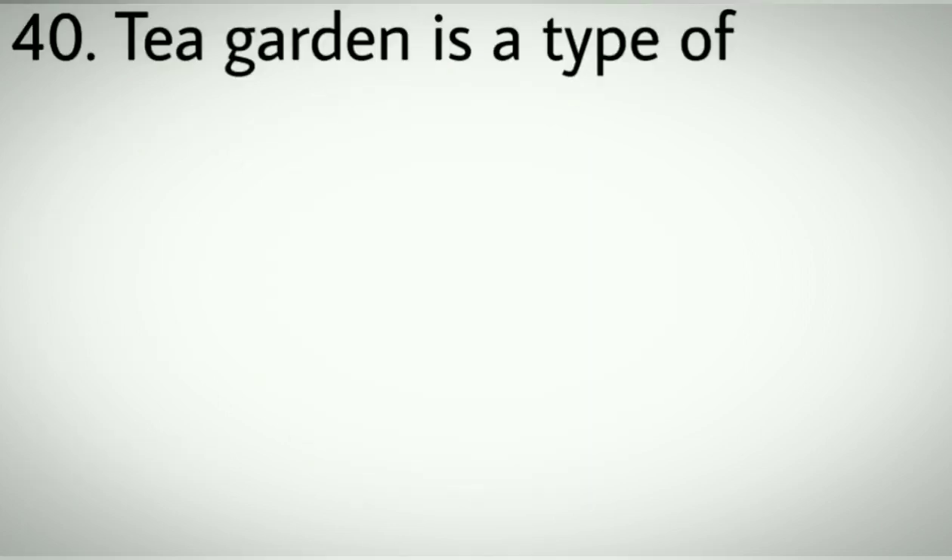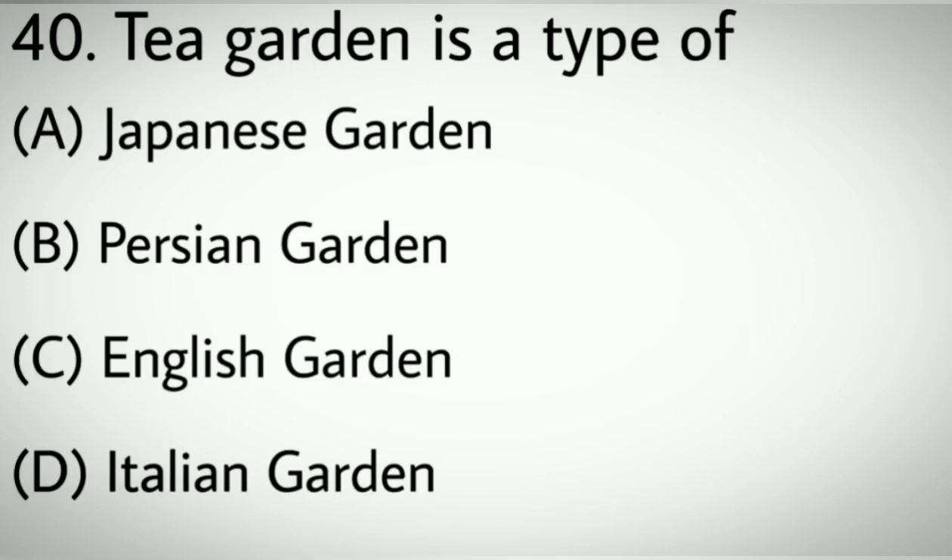Question number forty: Tea garden is a type of which garden? Options A: Japanese garden. B: Persian garden. C: English garden. D: Italian garden. Correct answer: A, Japanese garden.